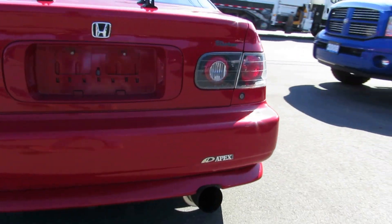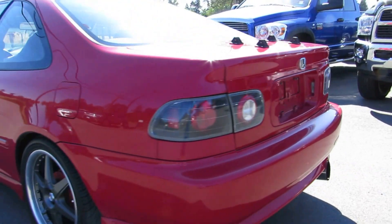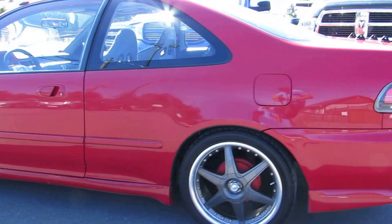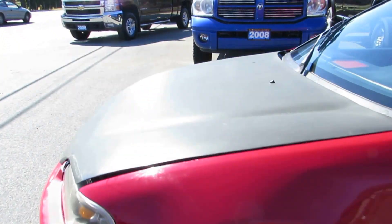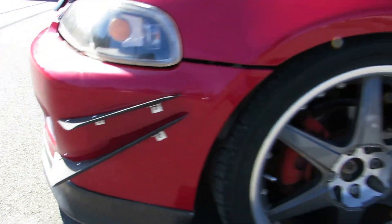It has aftermarket tail lights and exhaust. The car also has a carbon fiber hood and carbon fiber fins on the front bumper.